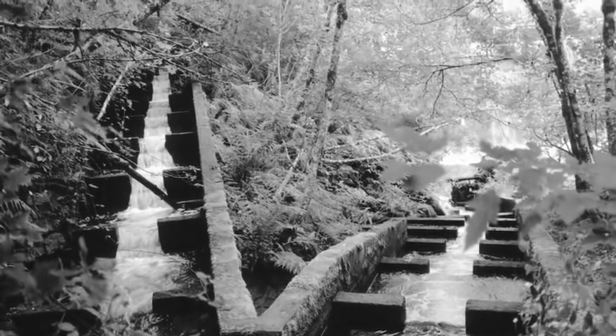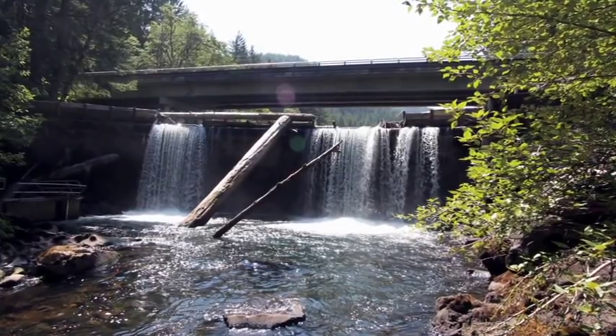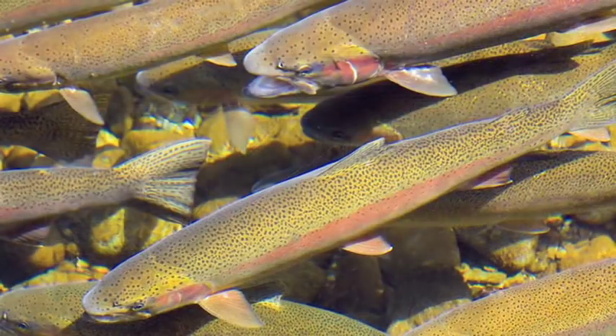Clearly there was an important run of steelhead through that area. And then in 1998, the lower Columbia River steelhead were listed as threatened under the Endangered Species Act. At that time we had to decide what we were going to do with the dam — it cost money to maintain it — and we started doing some studies to look at what the effects of the lake, reservoir, and dam were on fish and aquatic habitat.